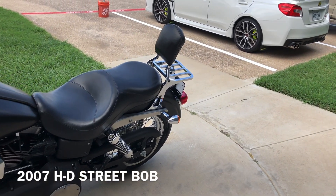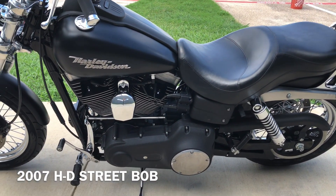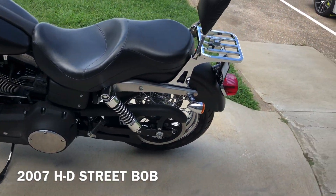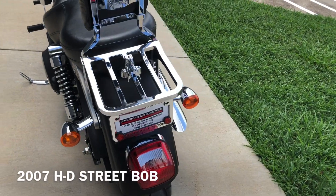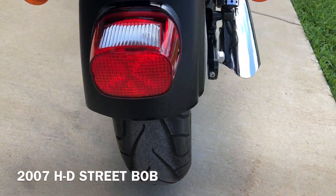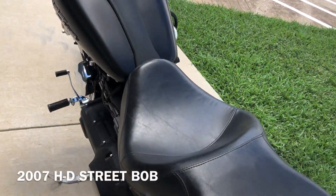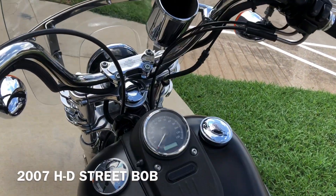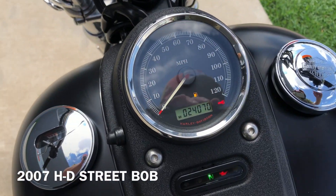It's got the passenger backrest with the luggage rack, and it has the helmet lock on it. There's good tread on the rear tire. The bike has 24,000 miles.